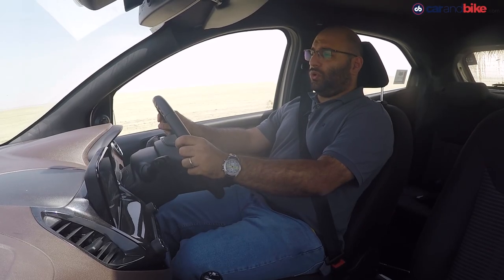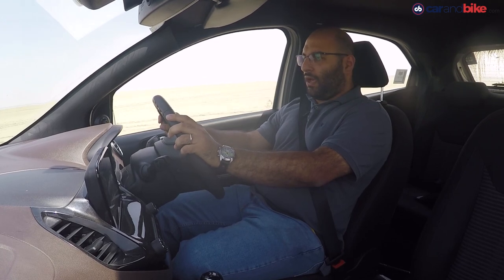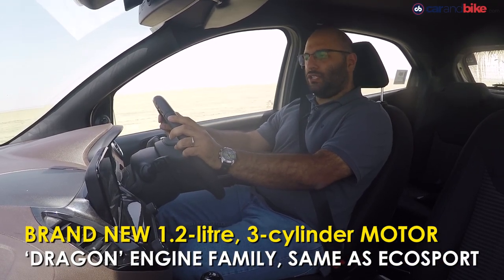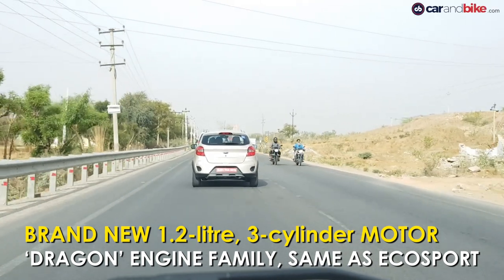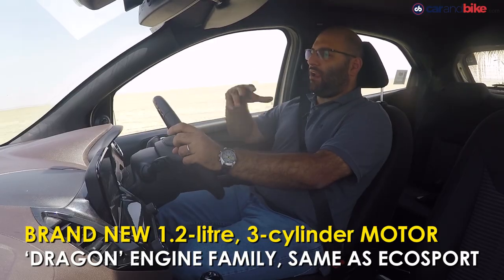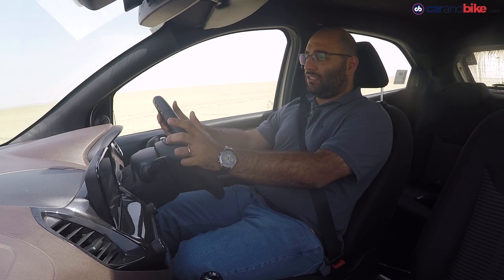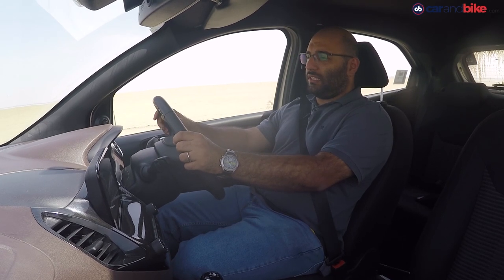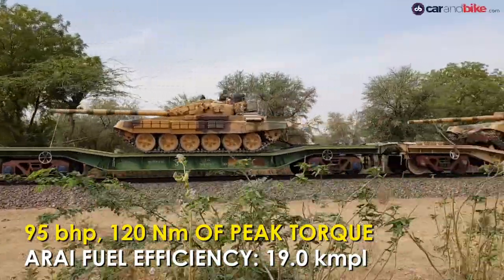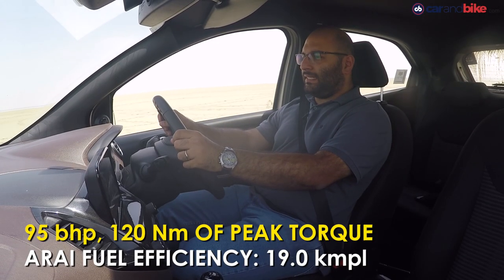The big new change is actually under the bonnet. There is a brand new engine on offer: a 1.2-litre, 3-cylinder, non-turbocharged, naturally aspirated petrol engine. Ford has stuck to naturally aspirated engines in this era of turbocharged motors. This is the same Dragon family of engines that also debuted on the EcoSport a few months ago. It makes 95 horsepower and 120 Nm of torque, and it gets mated to a brand new 5-speed gearbox.